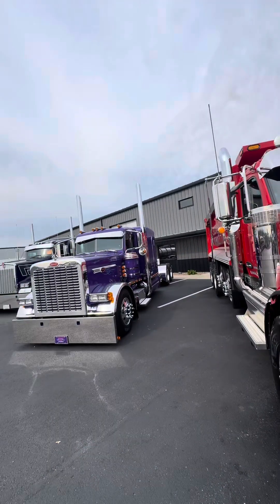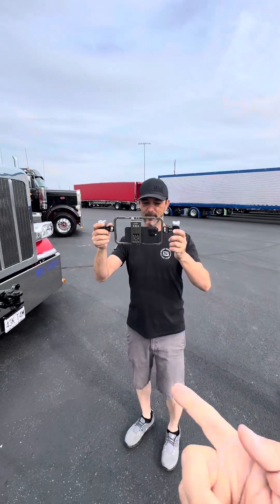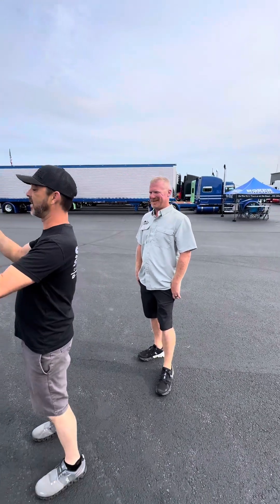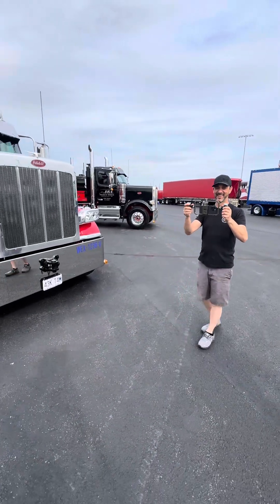If y'all don't know Brian from Semi-Casual — he's over here stealing shots. He says he's just getting ideas from me. Well hey, I'm actually flattered that somebody's picking up ideas.